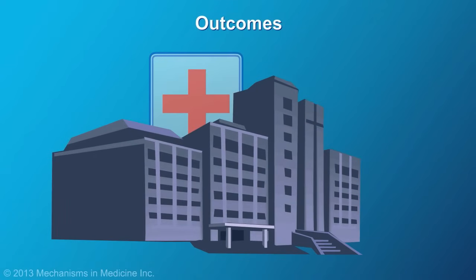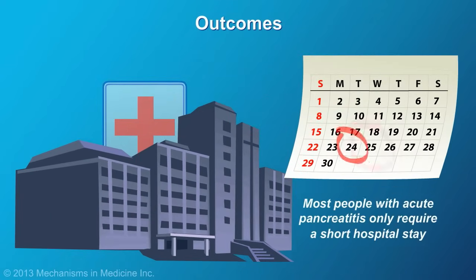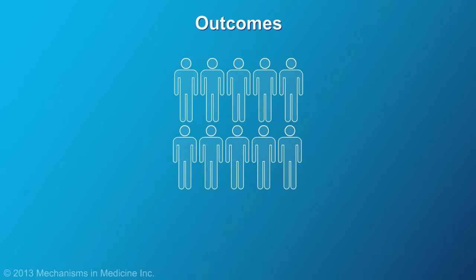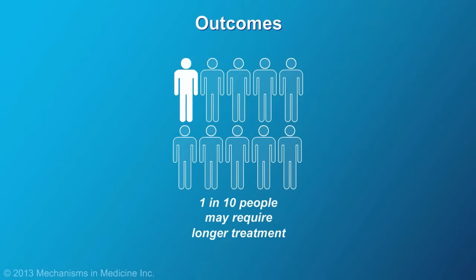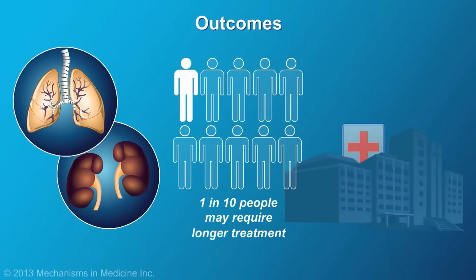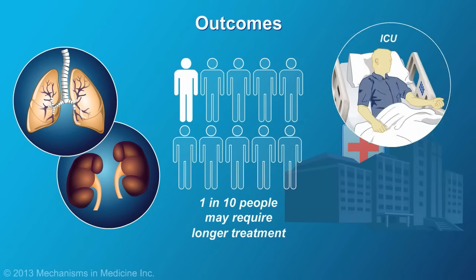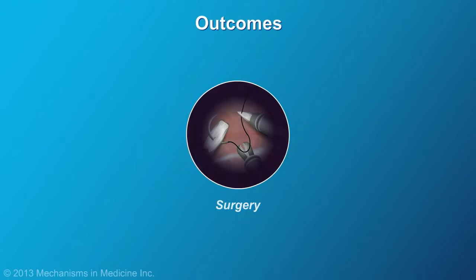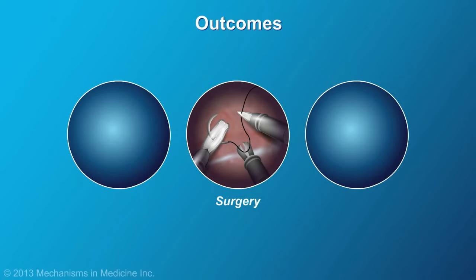Most people who develop acute pancreatitis are out of the hospital in a few days. However, about 1 in 10 cases are serious enough to affect other organs like the kidneys and lungs, and may require a longer stay in the hospital. Sometimes patients have to be treated in the intensive care unit. In very severe cases, surgery may be required to remove inflamed parts of the pancreas.